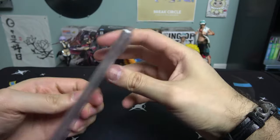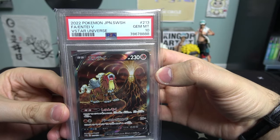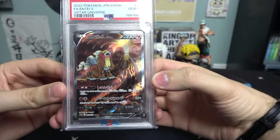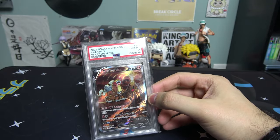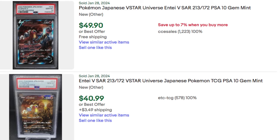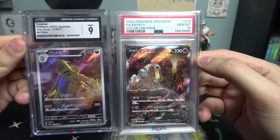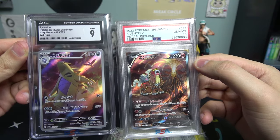And for the graded card - Entei! Special art Japanese, Gem Mint 10, 2022 Pokemon Japanese Sword and Shield, ball art, Entei V-Star Universe. I've seen this card before and they look sick - Entei, Suicune, and Raikou. I don't know if the Japanese version is worth more than the English version, but for the two VIP boxes I got a Tyranitar and an Entei as the graded cards.